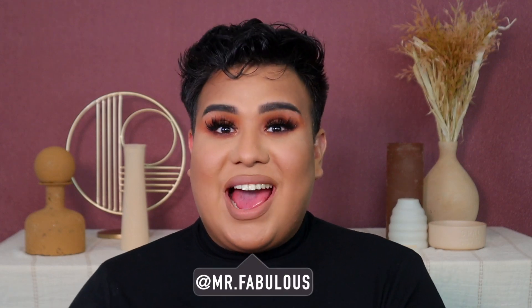Hey guys, it's me, Mr. Fabulous. If you're new here, hi, welcome. My name is Fernandine here. Hey girl, what's up? We have another clothing haul.